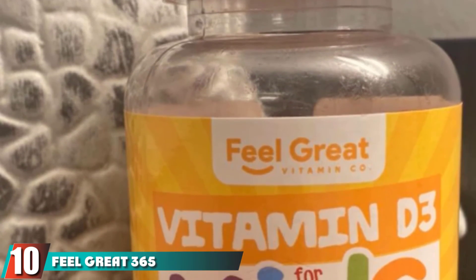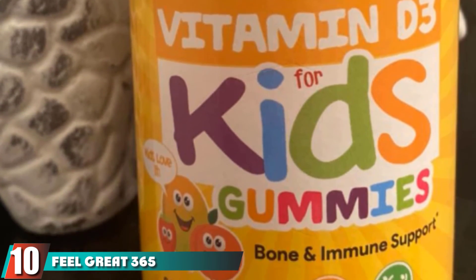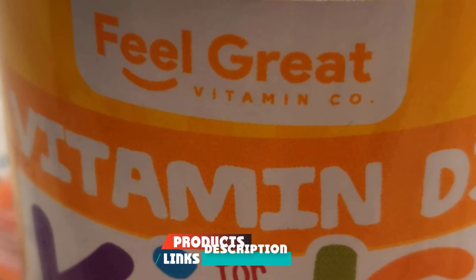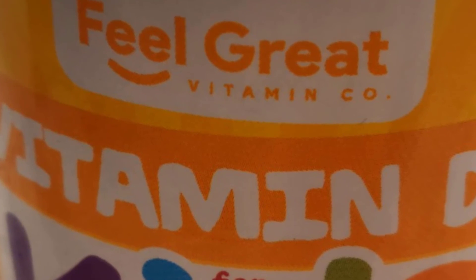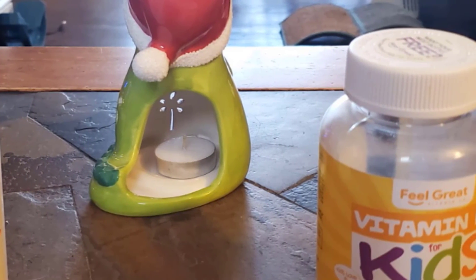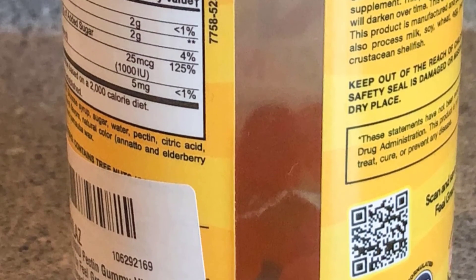Finally, the number 10 position is dominated by Feel Great 365 Vitamin D3. Give your children a daily dose of vitamins and nutrients with these delicious chewable gummies formulated for better health and immunity. These advanced supplements contain pectin and the goodness of orange, peach, and strawberry flavors, which children love. One bottle contains 90 gummies, ideal for 45 days.